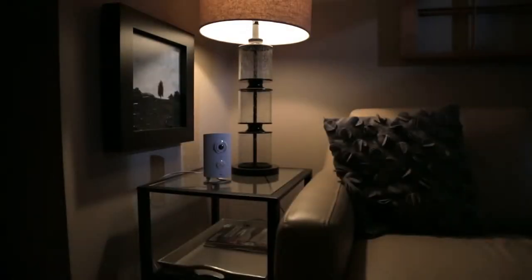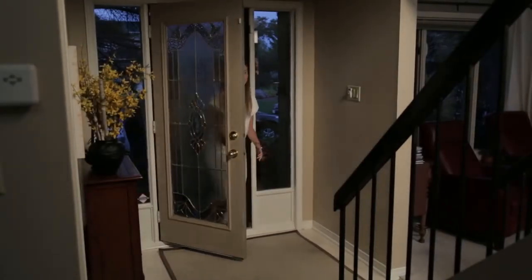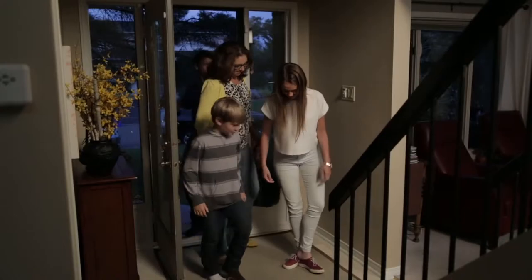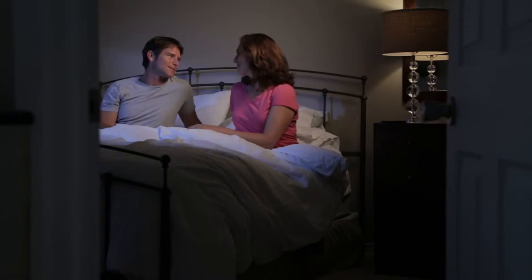You can also turn your home into a smart home. With Piper, it's simple to set lights to come on when it's dark, on schedule, or as you enter your home. It puts you in control, whether you're away or comfortably at home.